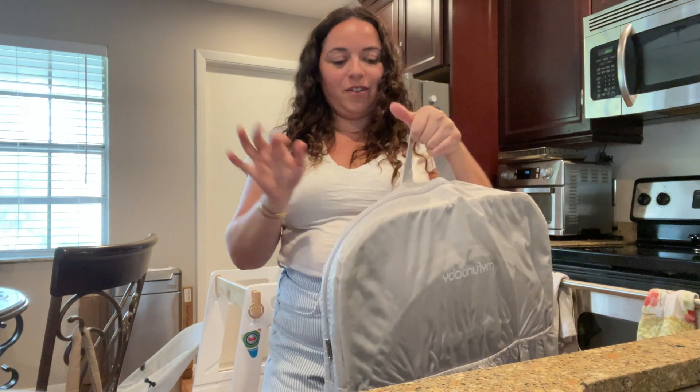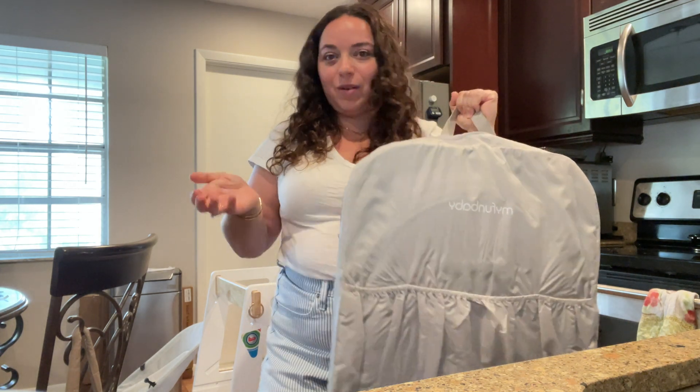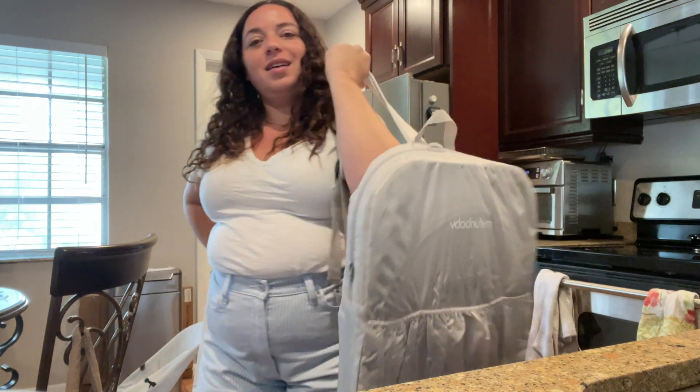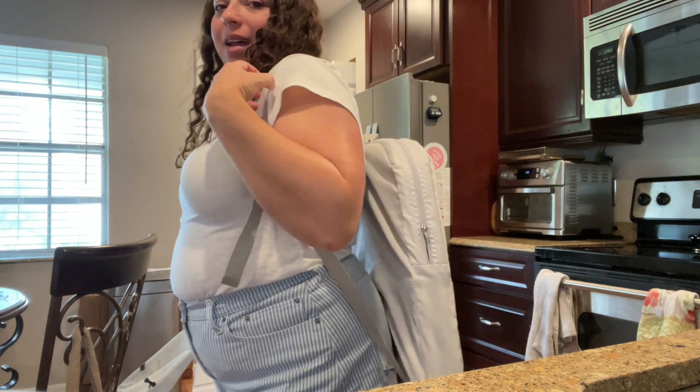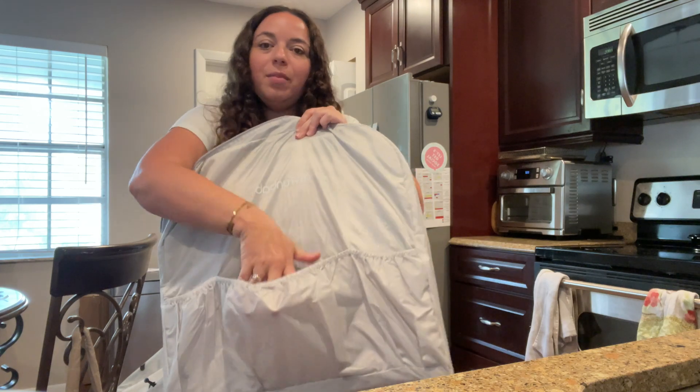Here is a travel bassinet. First of all, I love the storage — super easy for travel, which obviously is what you'd be using this for. It has a handle and also straps so you can just wear it like a backpack, which is incredible.